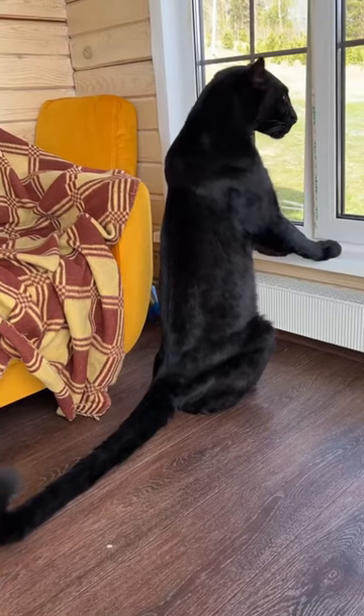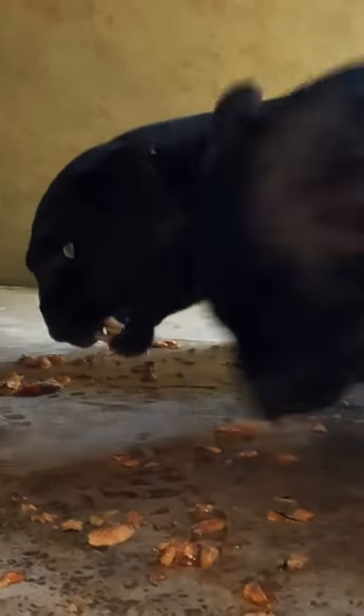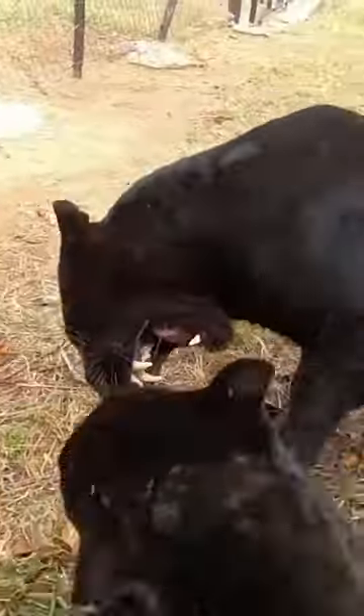The black leopard, also known as the black panther, is a melanistic color variant of leopards. Its coat appears entirely black due to a surplus of melanin. These elusive big cats are found in various parts of Africa and Southeast Asia.